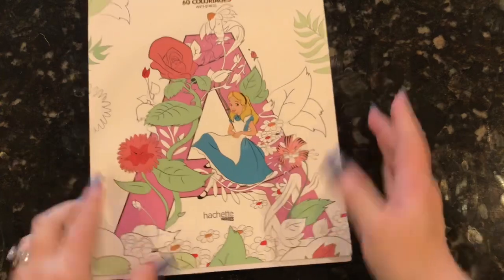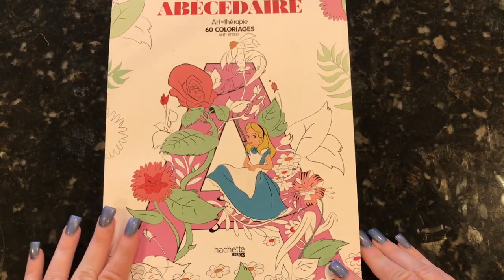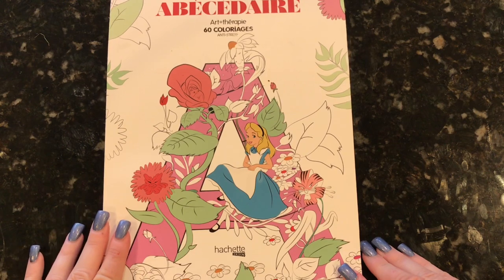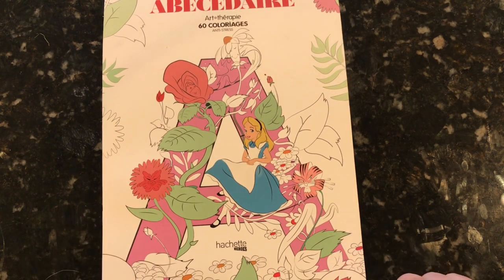So that is the entire ABC book. I love it so much. I hope you guys like it too. And if you decide to get it, let me know — leave it in the comments below if you have it already. I will see you in my next video.